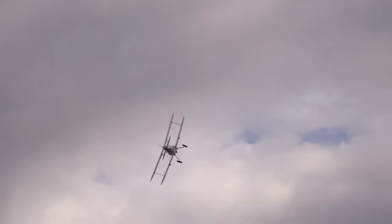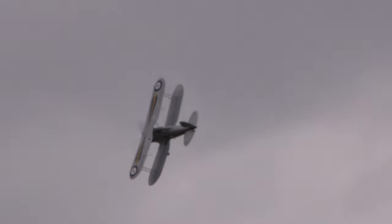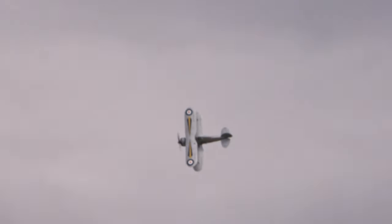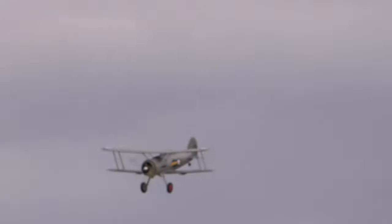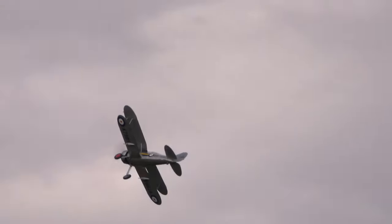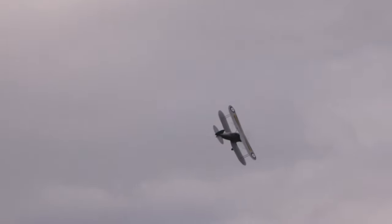Now you might have forgotten that the Gloucester Gladiator took off a few minutes ago, and if you did remember you might be wondering where she's gone. Well, she was off in a holding pattern waiting for her display slot. And here she is now — the RAF's last biplane fighter from 1937, the Gloucester Gladiator. 747 Gladiators were built.